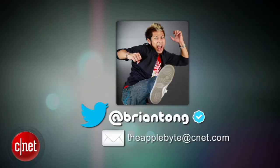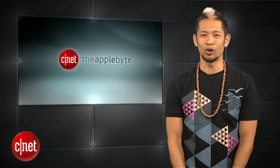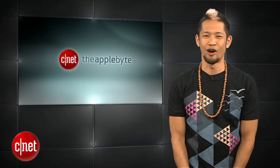Congrats to all of you and we will be in touch. That's going to do it for this week's show. Email us at theapplebite@cnet.com, or tweet me and I'll do my best to get back to as many as I can. I'm Brian Tong, thanks so much for watching and we'll catch you guys next time for another Bite of the Apple.